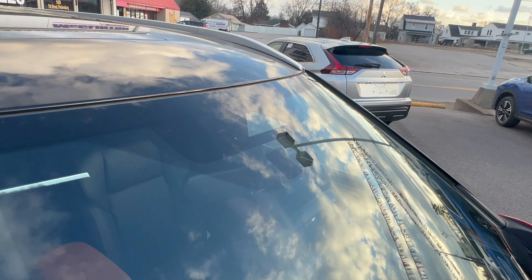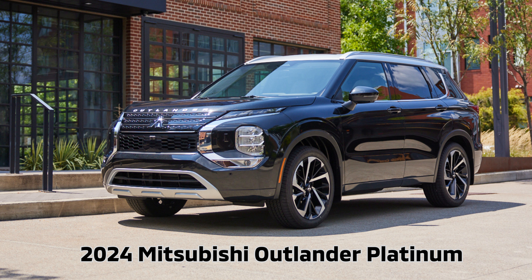Update on the 2024 Outlander Platinum: as you can see in the picture, it will be black with a silver roof — I think it looks awesome. It will also have a gray interior, so you get the best of both worlds: the two-tone roof and the gray interior. I think it would look even better on blue paint with the silver roof, but let me know what you think. Do you like the two-tone roof, or does the Platinum edition appeal to you? Either way, thank you for watching — be sure to like and subscribe, and have a magical day!